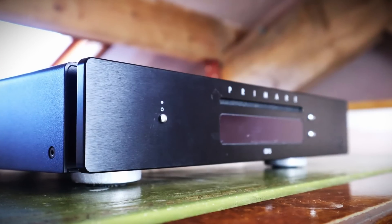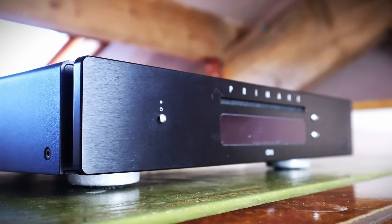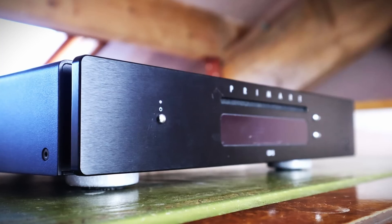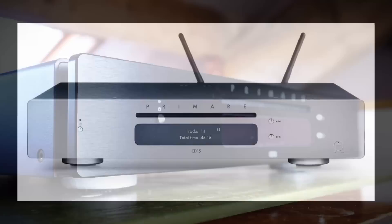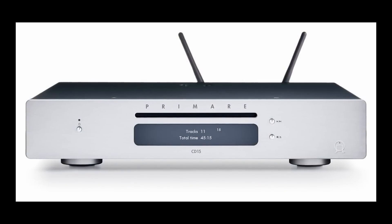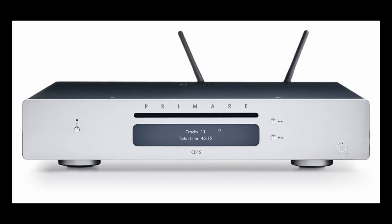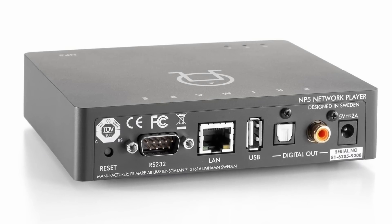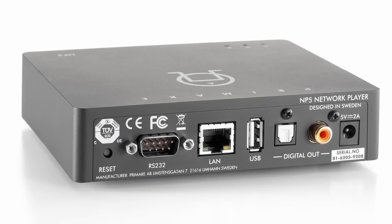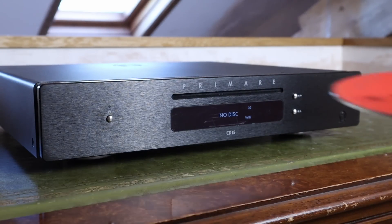For £1,650 in the UK you can purchase the Primare CD15 Prisma, a sturdily built slim CD player incorporating their Prisma network platform. Also available in titanium, the CD15 Prisma takes the streaming board from Primare's standalone NP5 unit that retails for £475 in its own right. The minimalist controls on the front fascia smack of the finest elegant Scandinavian design.